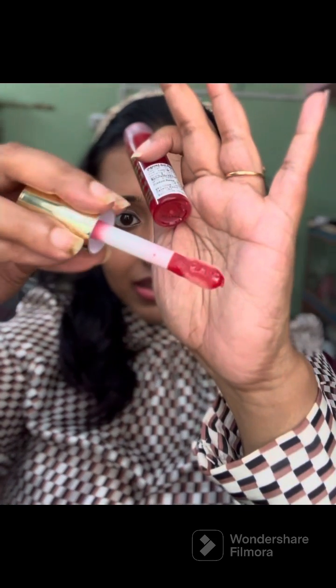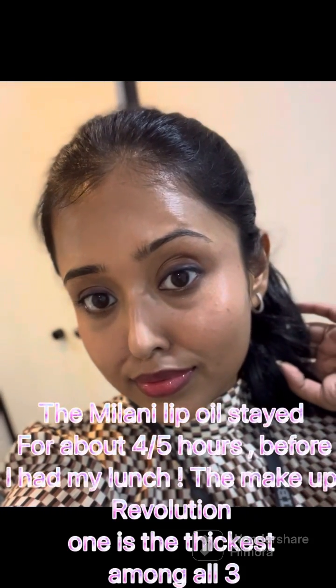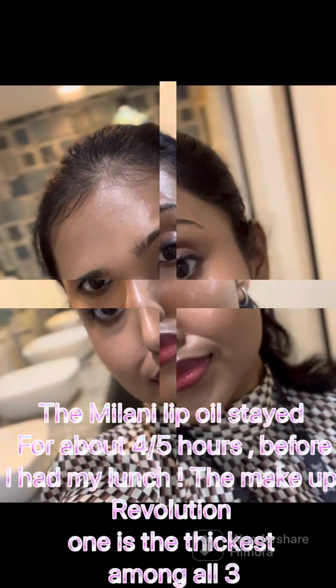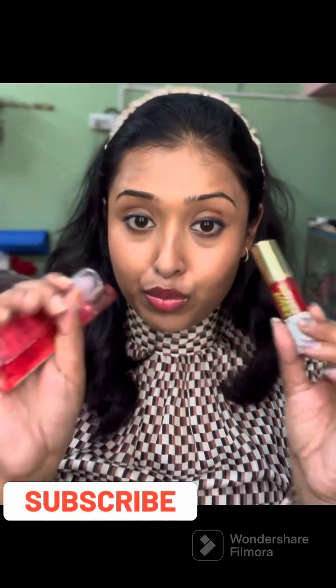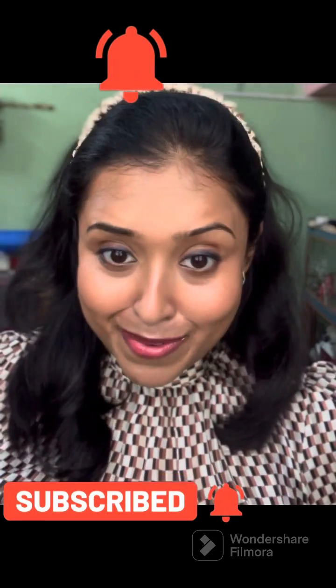People say this is an exact dupe of the Dior lip oil, which I have been thinking to buy. Let me show you how it looks on my lips — can you see the pigment? Oh my god, I completely love it. I wanted to check the wear time and it stayed pretty well — the lip oil stayed intact until I had my food. What do you think, guys? Which one of these would you like to pick? Don't forget to let me know. Bye!